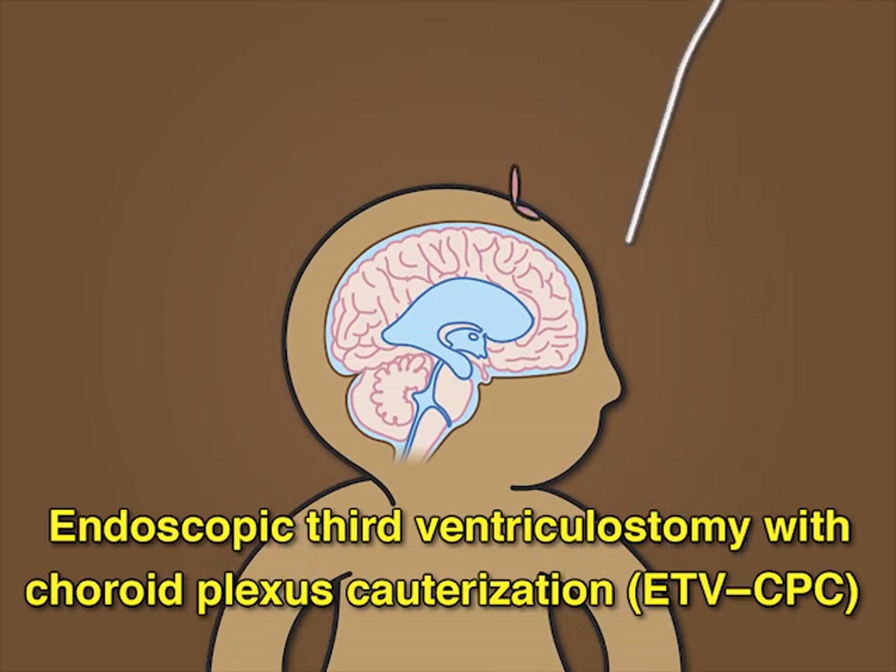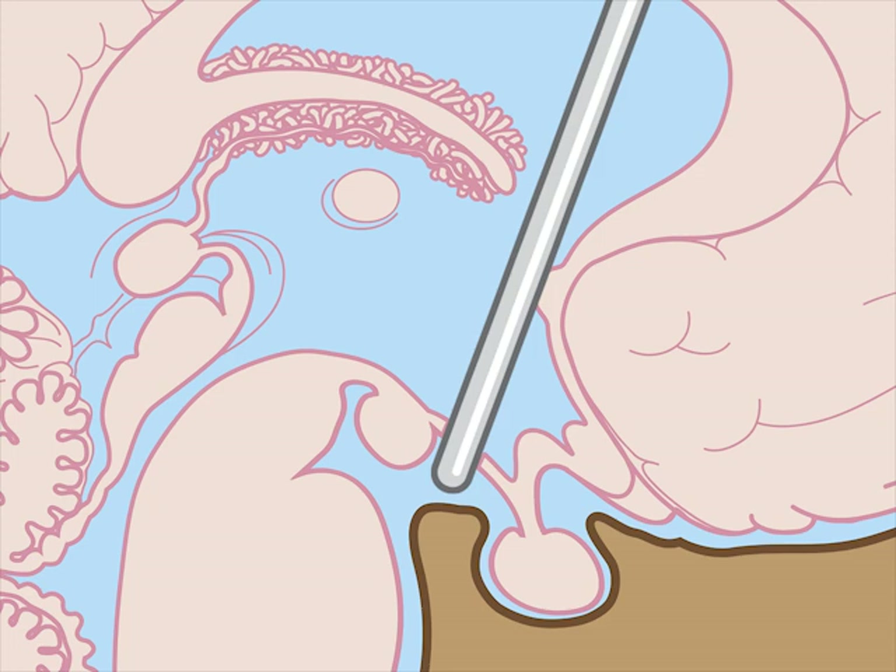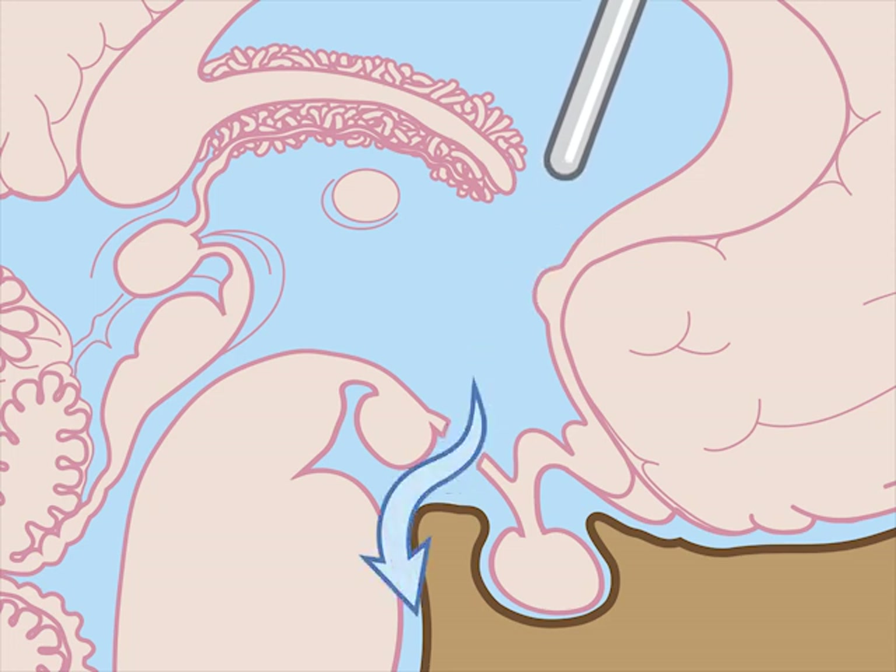ETV is accomplished by passing an endoscope through the anterior fontanelle and puncturing the floor of the third ventricle to create an internal path for drainage of cerebrospinal fluid. Cauterization of the choroid plexus is an adjunct procedure to reduce the production of CSF.